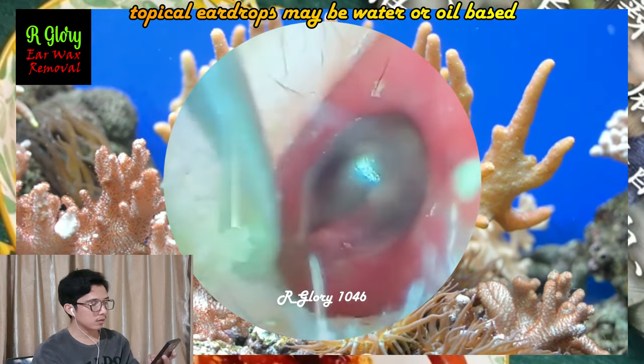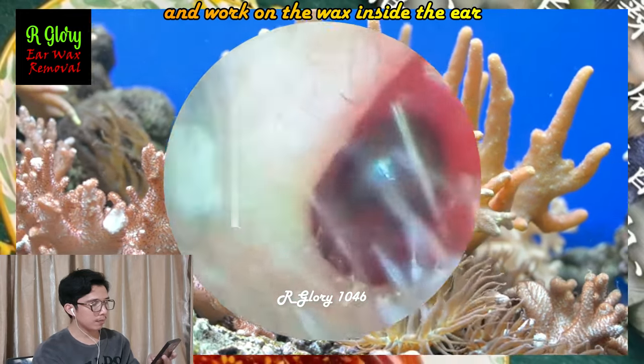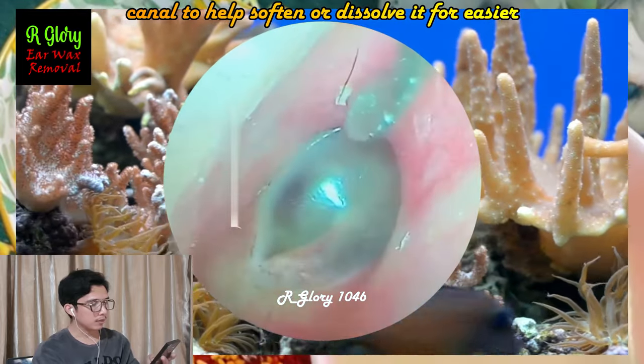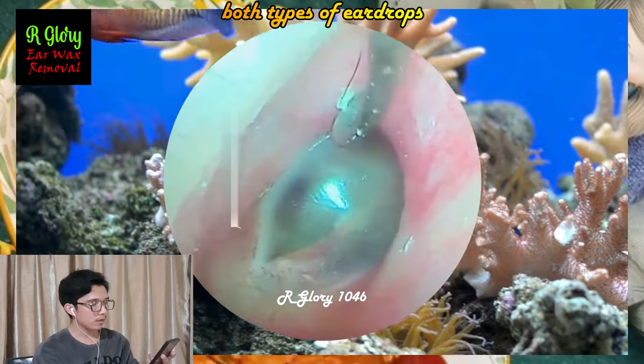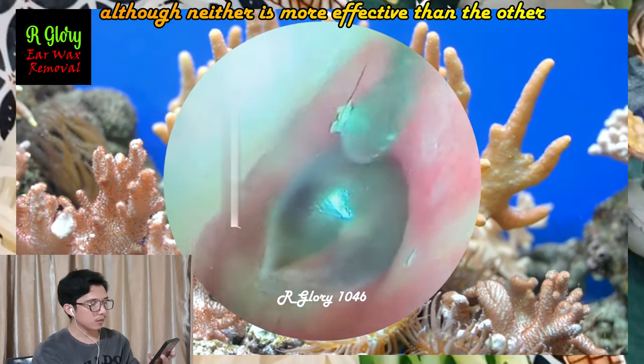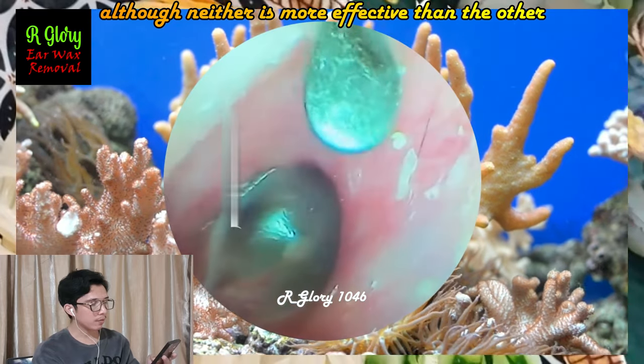Topical eardrops may be water or oil-based, and work on the wax inside the ear canal to help soften or dissolve it for easier natural removal. Both types of eardrops have been shown to be more effective than placebo, although neither is more effective than the other.